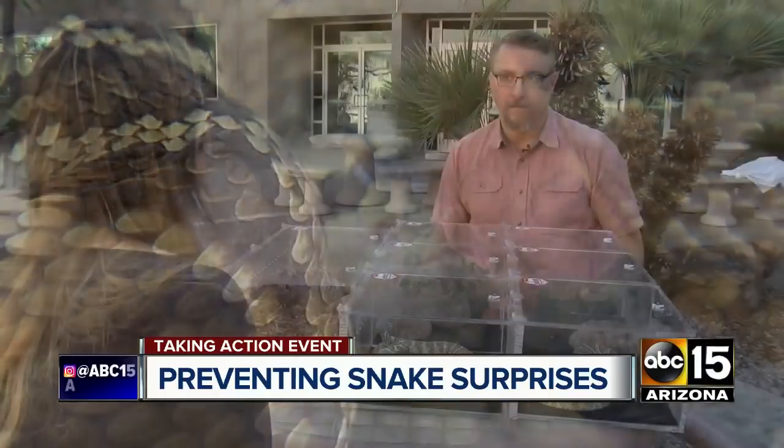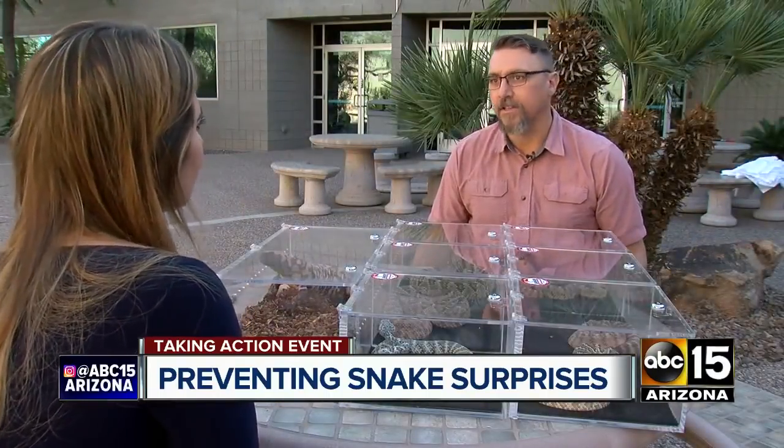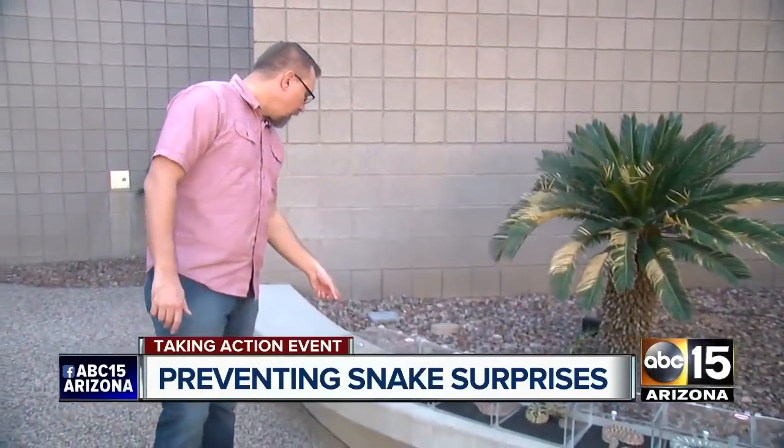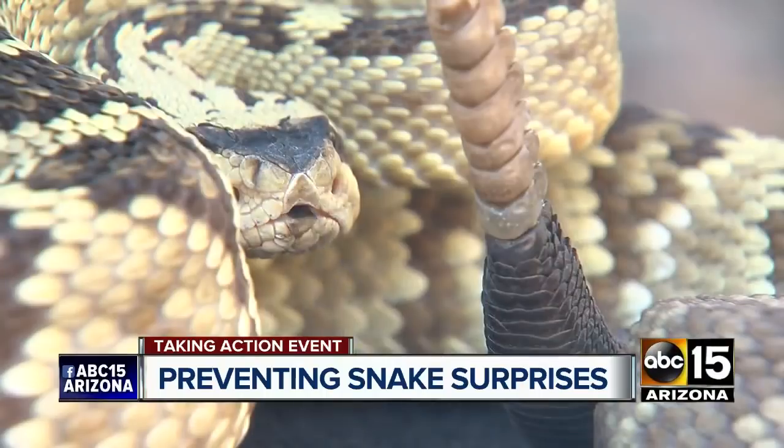We have more species of rattlesnake in Phoenix — the Phoenix area — than anywhere else in the country. Seven of those species are deadly, but expert Brian Hughes says they don't have to be dangerous.